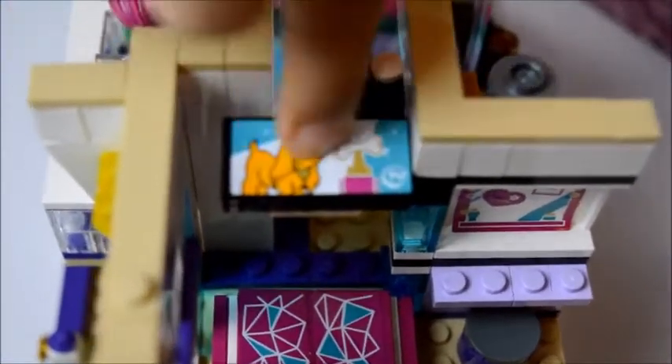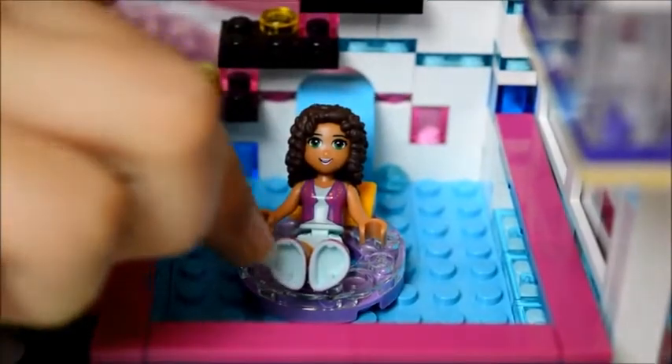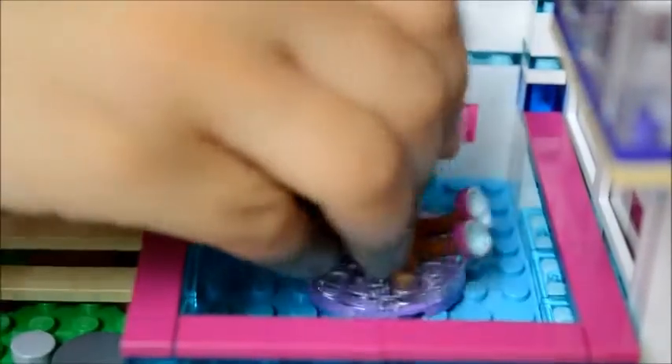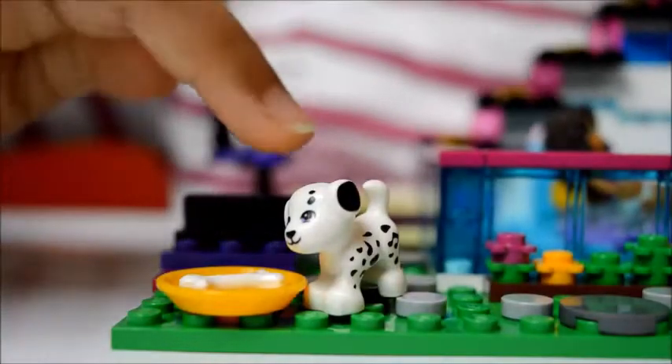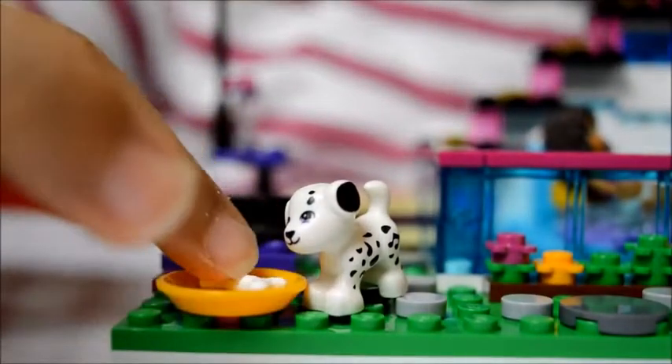And there's a cute dog there as well. There's Andrea floating in the pool on a floater, and there's even a little cushion right here. Here's Libby's dog, and the dog has its own bowl that has a bone inside.